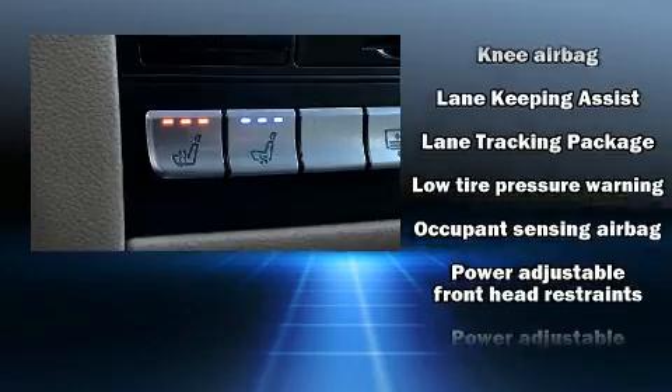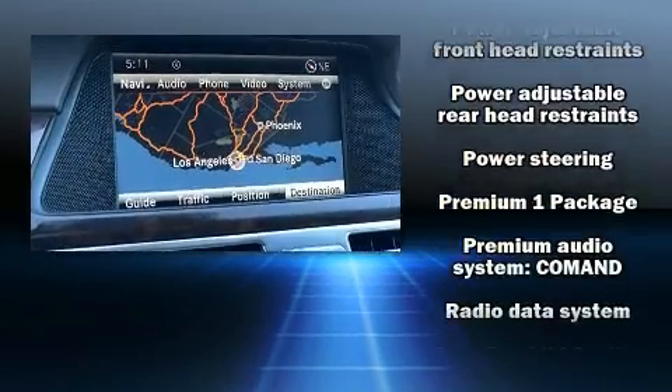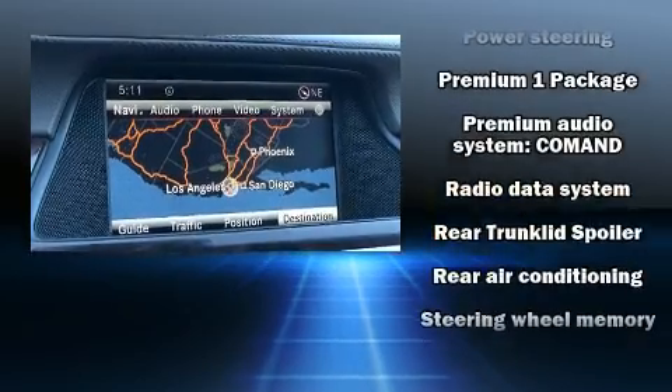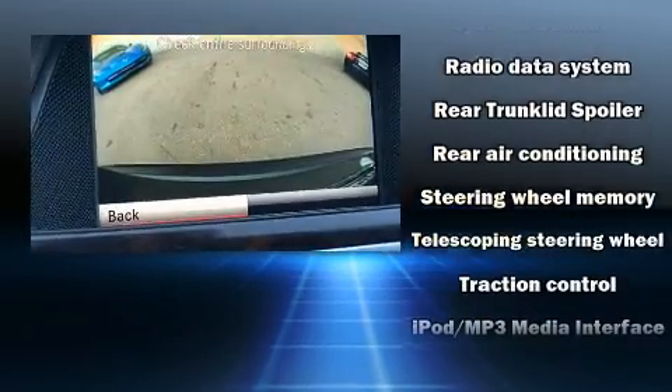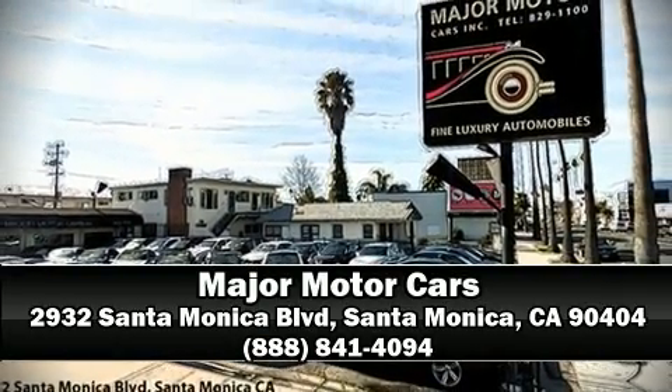Mercedes-Benz also prioritized safety and security by including brake assist, anti-whiplash front head restraints, and four-wheel disc brakes with ABS. You'll never lose visibility with rain sensing wipers, which activate automatically when the drops start to fall. Stop by our dealership or give us a call for more information.